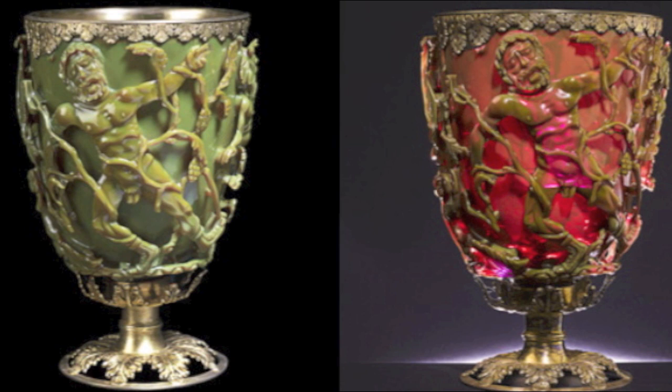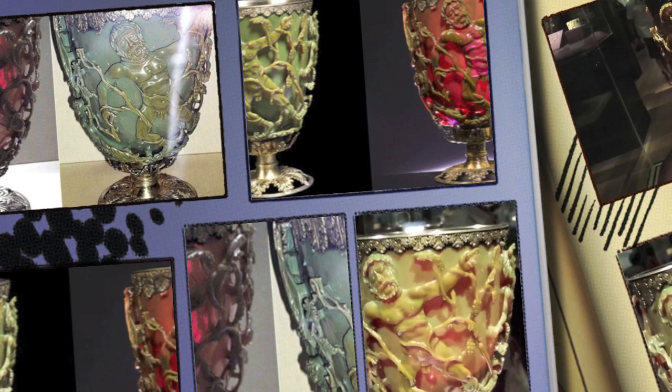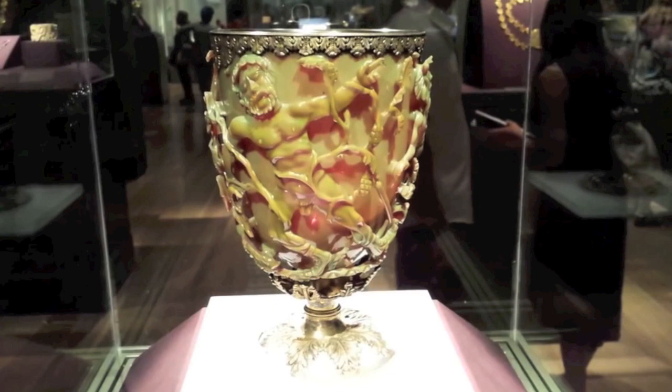But it's not the design that makes the cup of such great interest to scientists. When viewing the cup in normal lighting, the glass is jade green, but when the cup is lit from behind, the glass changes to bright ruby red.